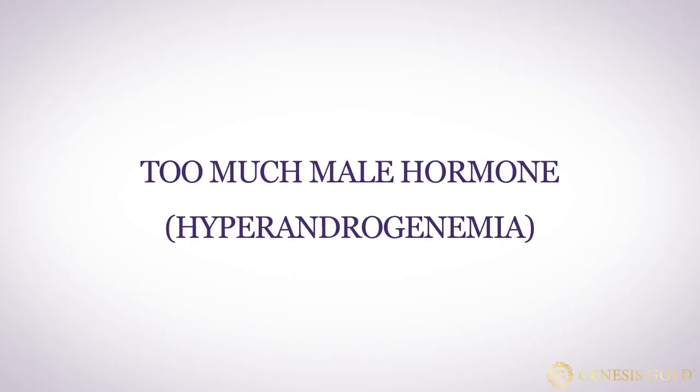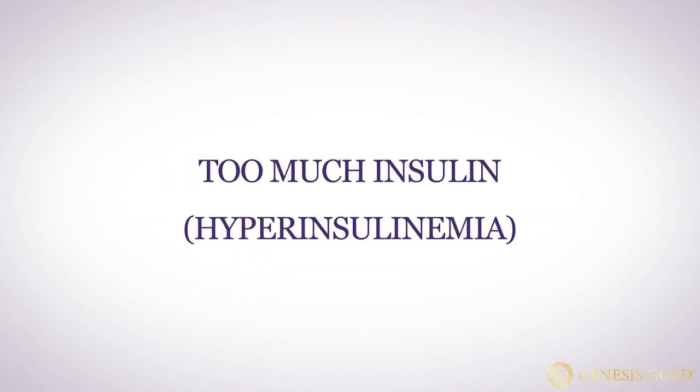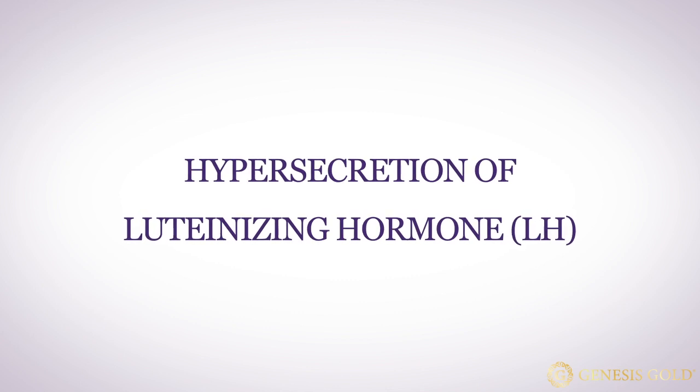PCOS is a metabolic disorder caused by hormonal imbalances, including too much male hormone — hyperandrogenemia — too much insulin — hyperinsulinemia — and the hypersecretion of luteinizing hormone, or LH.